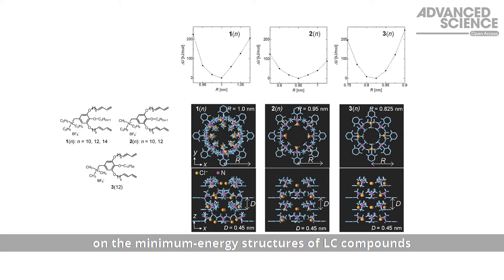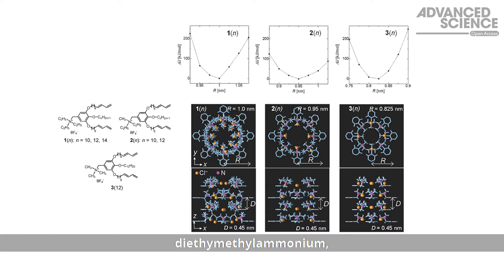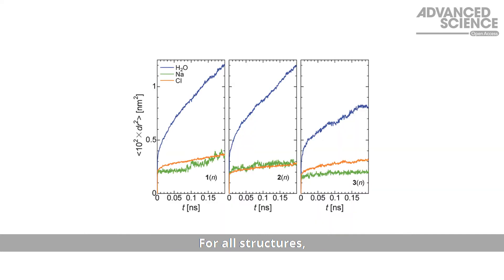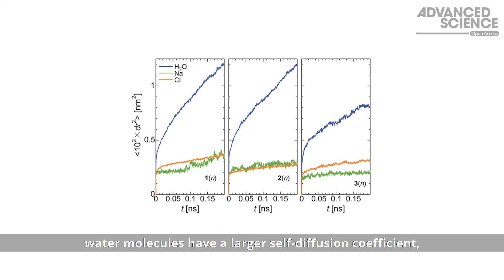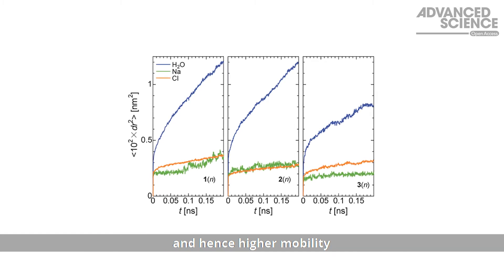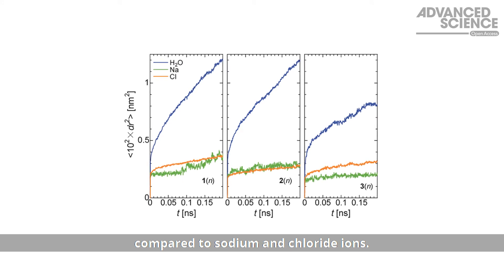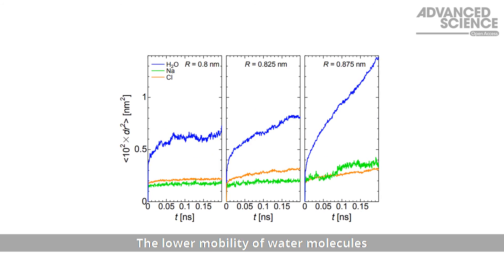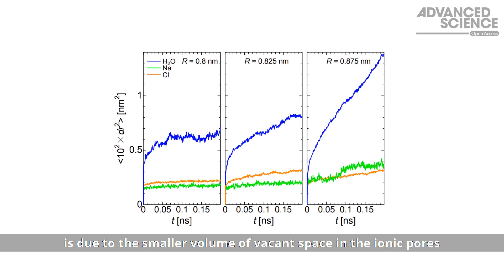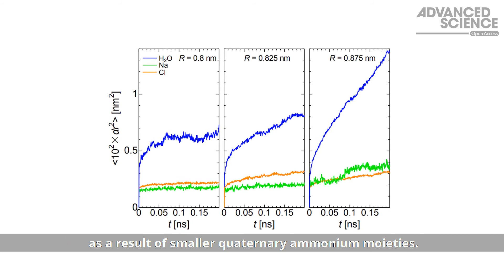Molecular dynamic simulations were performed on the minimum energy structures of liquid crystal compounds with triethyl ammonium, diethylmethyl ammonium and trimethyl ammonium moieties. For all structures, water molecules have a larger self-diffusion coefficient and hence higher mobility through the ionic sub-nanopores compared to sodium and chloride ions. The lower mobility of water molecules in trimethyl ammonium compounds is due to the smaller volume of vacant space in the ionic pores as a result of smaller quaternary ammonium moieties.